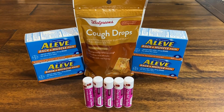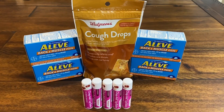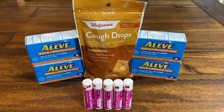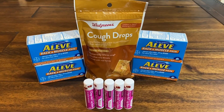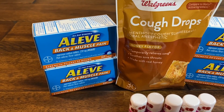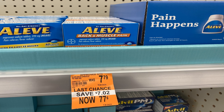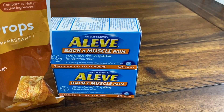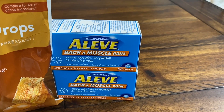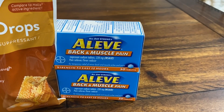There are a ton of amazing clearance finds at Walgreens. Check the health and medicine section — look for those orange tags. I'm going to share three super hot clearance finds I grabbed this week. First, the Aleve Back and Muscle Pain, 50 tablets, regularly $7.79 — on clearance for just 77 cents. I grabbed four of them. What a deal.